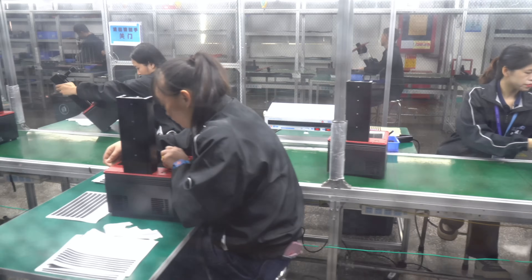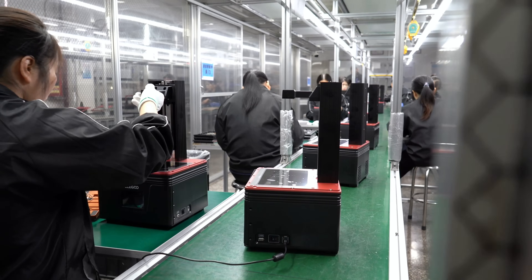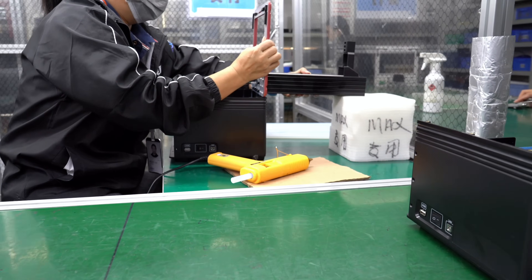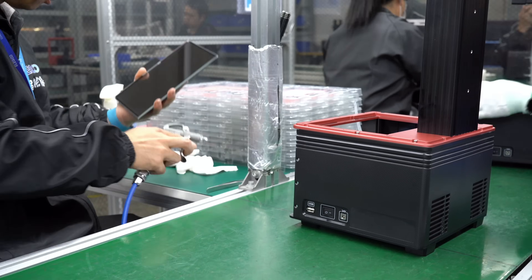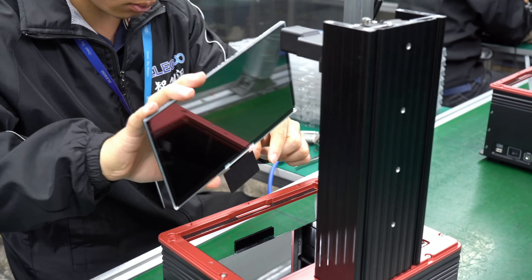I can see the production line has two separate areas — one is open, and one is covered. What is the difference? This room we call the dust-free room. In this process they are assembling the LCD screen, and we need to make sure the LCD panel is clean without dust. They need to peel off the protective film — you can still see the blue film there — then assemble the LCD panel. This is a very specialized process where you cannot have even a little piece of dust or dirt.